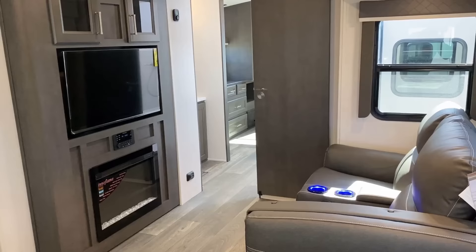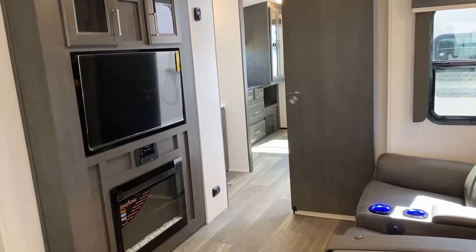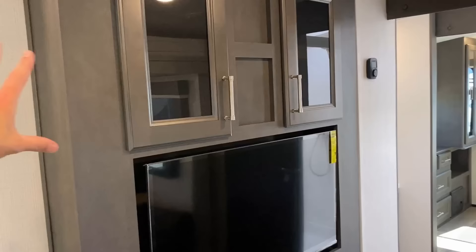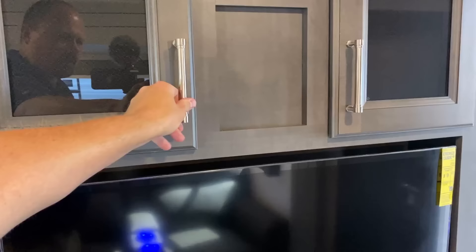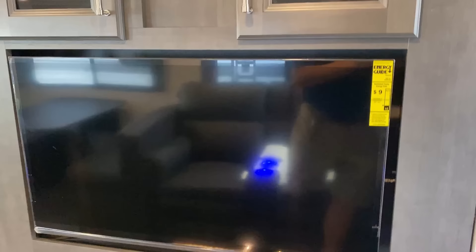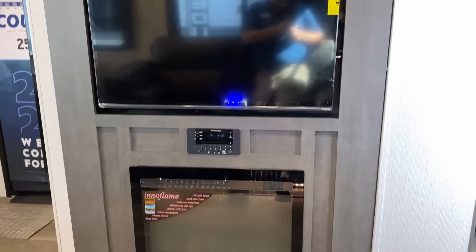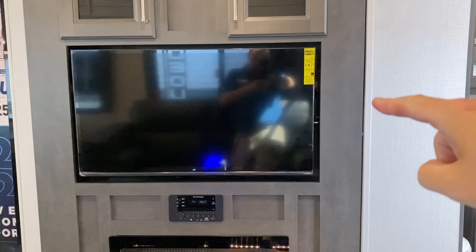The entertainment center is right down at optimal head viewing level whether you're reclined or not. There are some RVs that if you're reclined it's not so bad, but if you're not reclined it's not exactly the most enjoyable viewing experience. When I saw this, I looked at it and wiggled it a little bit and I could feel it move. I thought maybe it was one of those things where it swings open, and as I pulled on it, it didn't want to move and I didn't want to break it.